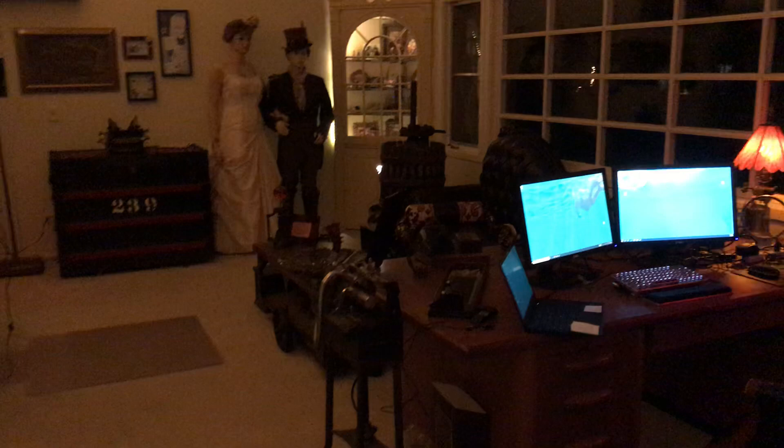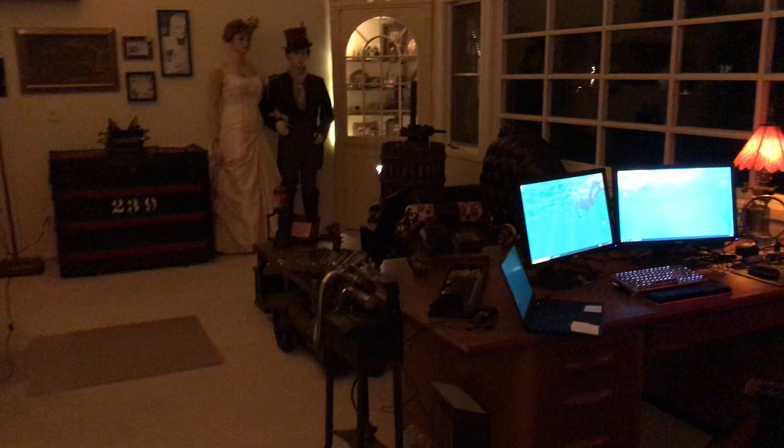This is the steampunk room in the house. I haven't shown much video because it's not complete, but I wanted to share a little bit of what's going on because there are a few pretty big upgrades we did. For one, that thing making all that noise is a Jacob's Ladder.